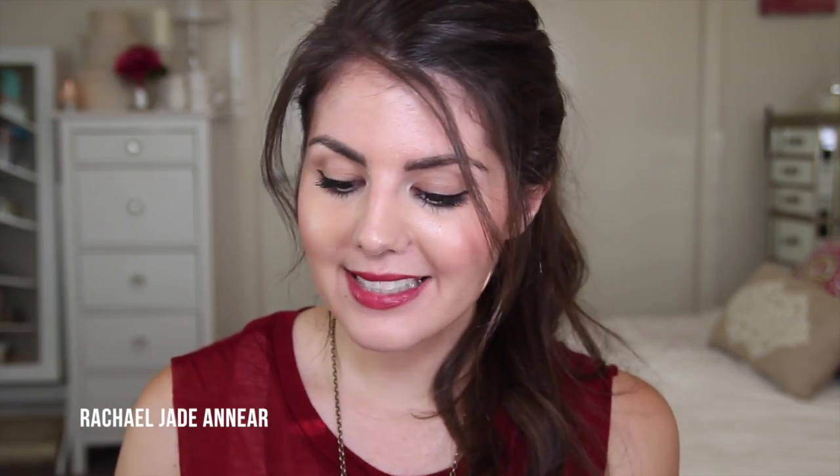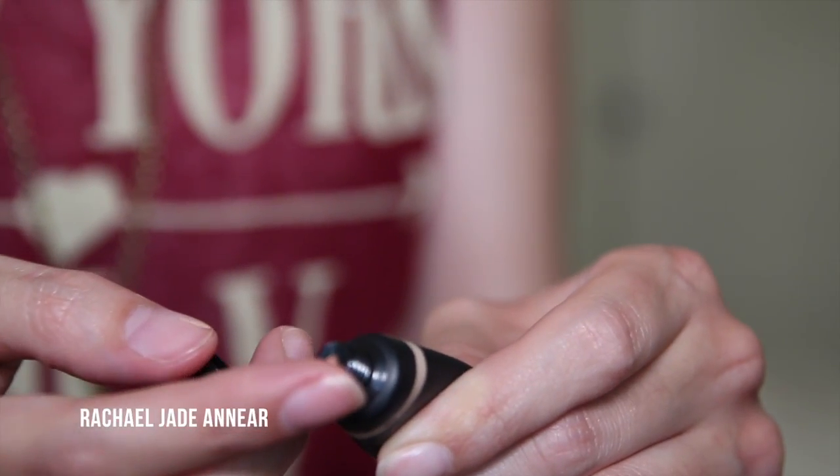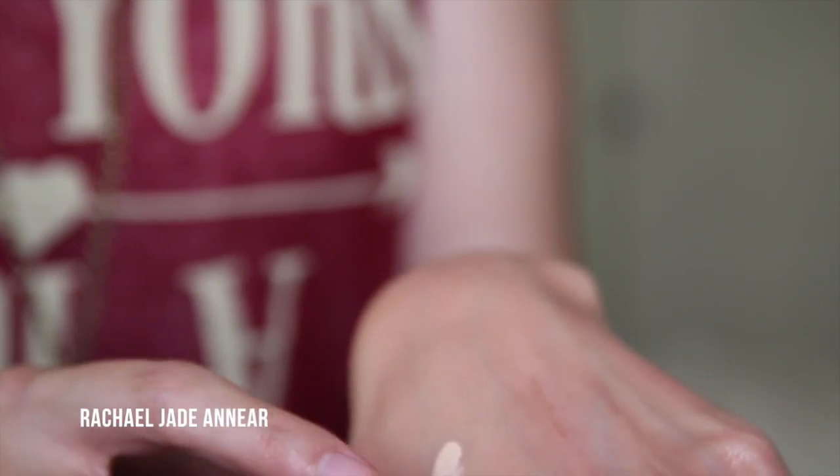I also grabbed what's supposedly the world's best concealer — the Amazing Concealer from Amazing Cosmetics in the shade Fair, though it seems really light now that I'm home. It's a squeezey tube but only 6ml. It feels a little more tacky and sticky compared to the Kat Von D one, which is more creamy. I love concealer — it's one of my favorite products — and I'm looking forward to testing these two against each other.